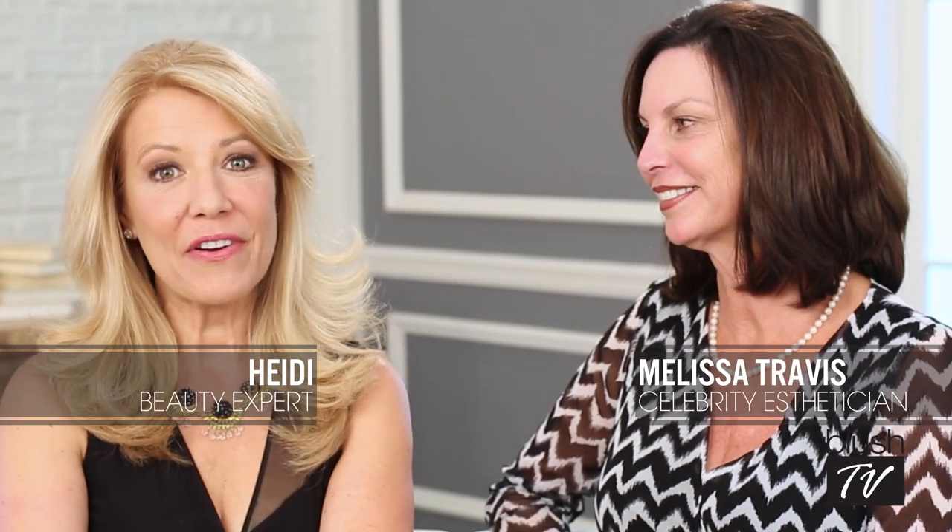Hey everybody, welcome back to part two of our video series with Melissa Travis, skincare expert and esthetician. We're going to talk about something that there's been a huge buzz about lately. You know what it is — peptides. What are they and what exactly do they do for your skin?